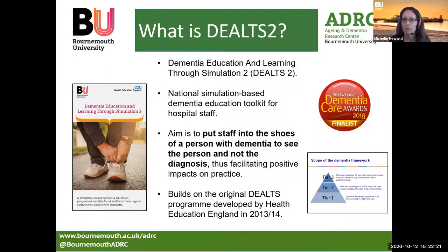There's a train-the-trainer element to support sustainability within organisations. The aim of the simulation is to put staff into the shoes of a person with dementia, so that staff are able to see the person and not the diagnosis, and we hope this will facilitate positive impacts on their practice. The programme is informed by the humanisation values framework, a theory and framework developed at Bournemouth University, that enables staff to identify humanised and dehumanised aspects of care and support.